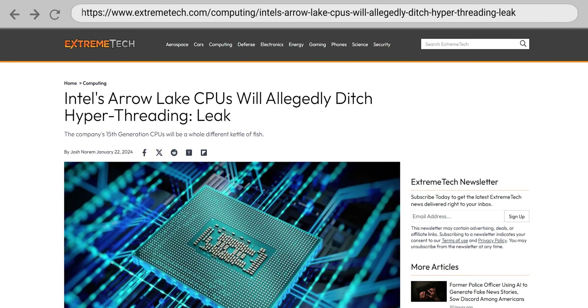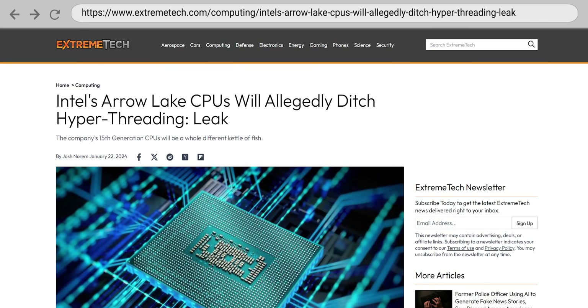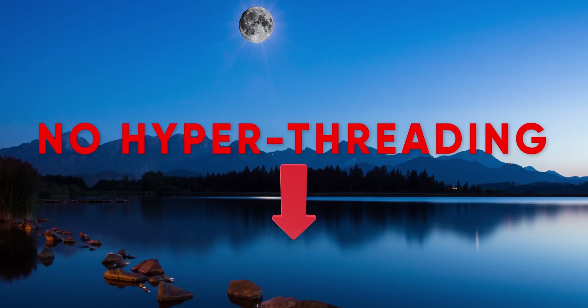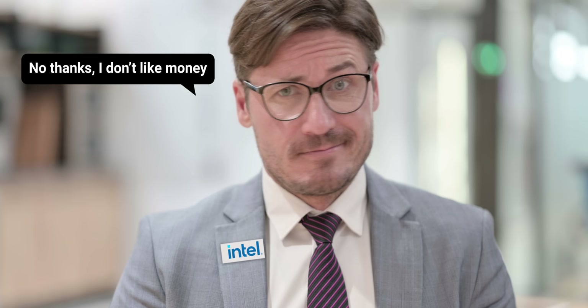But Intel is planning to ditch hyper-threading after 22 years with the launch of its Lunar Lake and Arrow Lake processors later this year. Why would they get rid of what seems like such a useful feature? Do they not want to beat AMD?